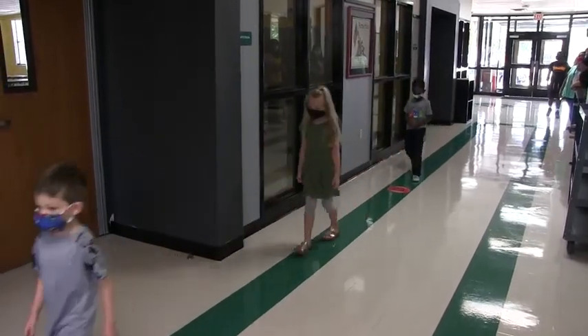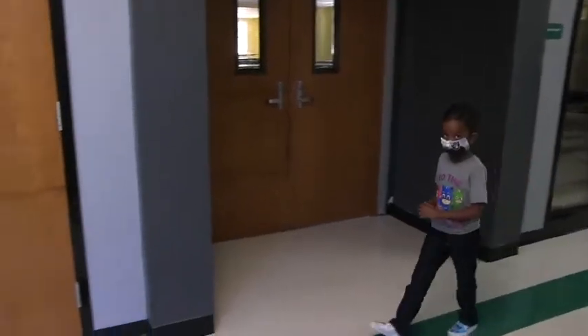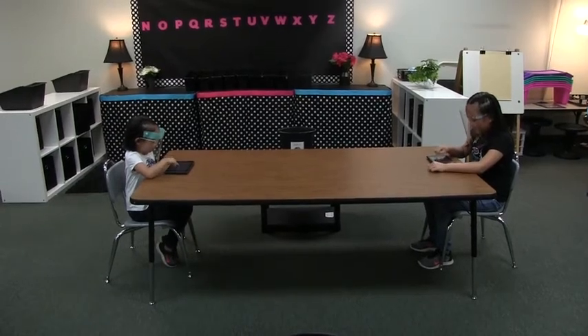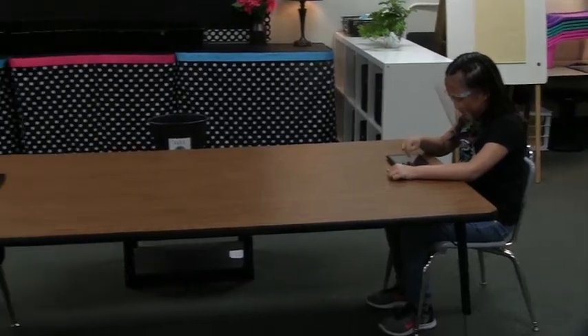Face coverings must be worn properly, covering both the nose and the mouth. By now most students likely have a face covering they're familiar with, but the district will be providing face shields for pre-K through sixth grade to be kept at school and utilized in the classrooms. Face masks will also be made available to students who do not have their own.